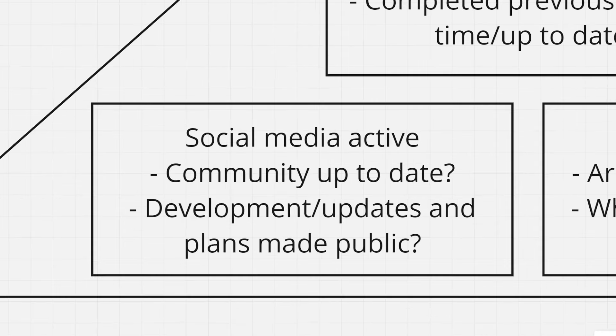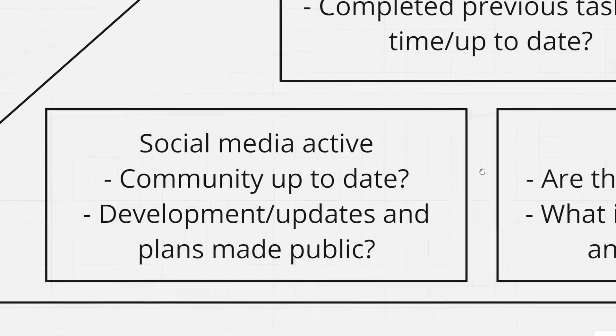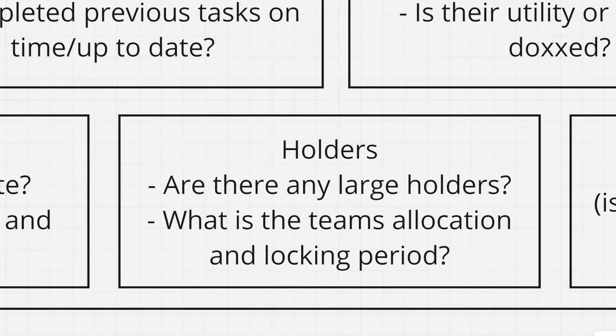Now we come to the last few aspects of the Pyramid of Success, which are really about refining our projects. What I love to see is social media activity. If you have a project on Twitter — which is basically the cryptocurrency hub — is their team constantly updating their community? Are development updates and plans made public? Are they telling people what they're doing, what they're planning? Whether it's Twitter, Telegram, Discord, or YouTube, is it up to date? It shows the team is setting a budget for their social media side of things.